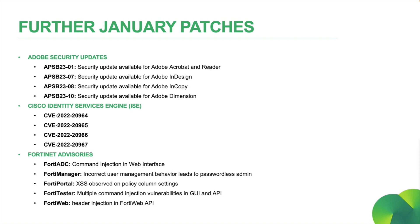Alright, looking at some other big tech organizations for the month: Adobe released four security updates for Acrobat and Reader, InDesign, InCopy, and Dimension. If you are running any of these, please make sure you apply these updates ASAP. A Cisco security advisory updated this month informs us of multiple Cisco Identity Services Engine vulnerabilities. They have stated that these vulnerabilities could allow an authenticated remote attacker to inject arbitrary operating system commands, bypass security protections, and conduct cross-site scripting attacks. For more information, please check the link in the references section at the end of this video, which includes a breakdown of each vulnerability and the fixed versions of ISE.